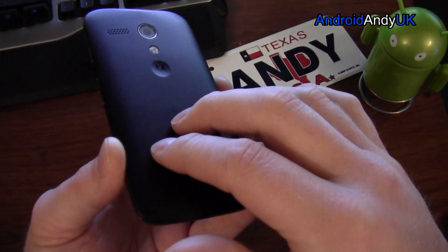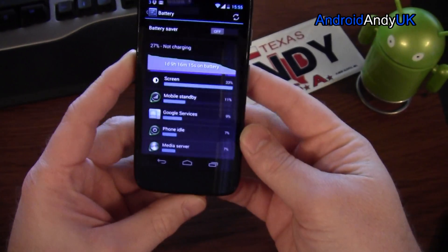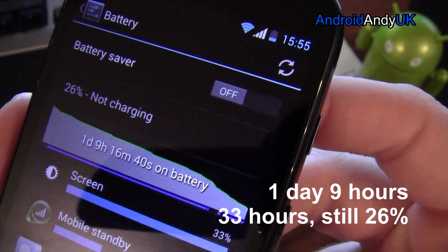2070 milliamp-hour non-removable battery, but it provides very good results — 1 day, 6 hours, and still 26% left.